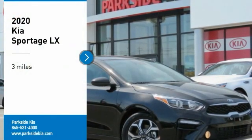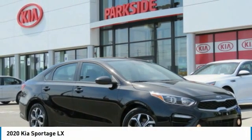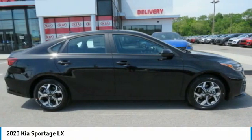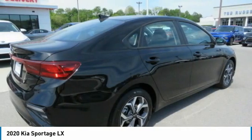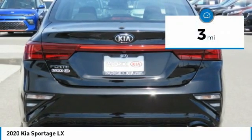You are going to love the 2020 Sportage. With its sleek and stylish exterior and its roomy and feature-laden interior, the Sportage both looks good and performs well on the road. This vehicle has less than 100 miles.